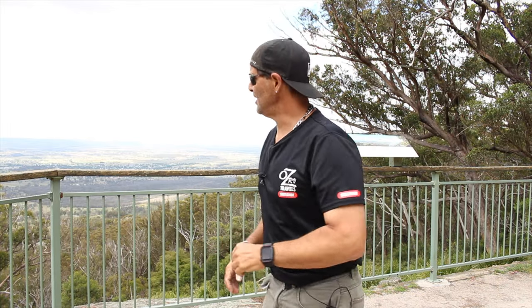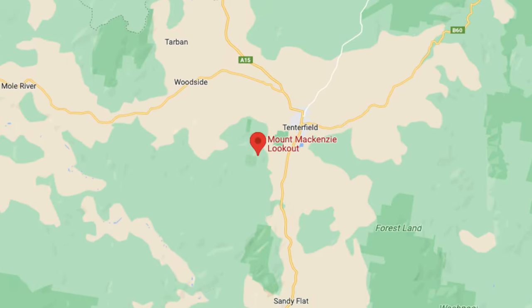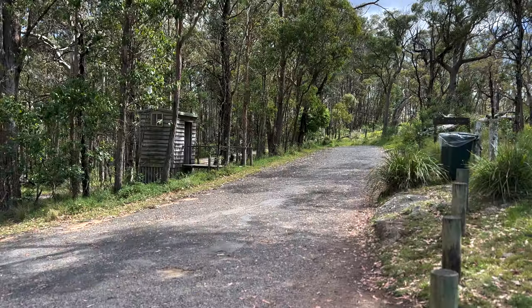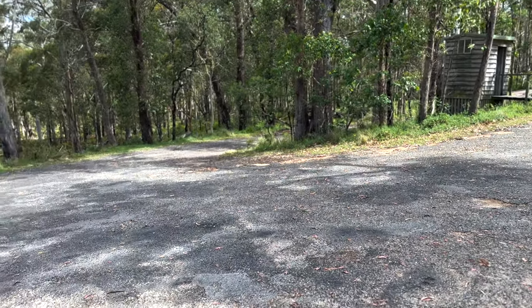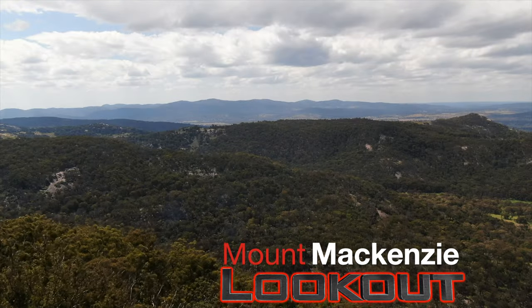Mackenzie's Lookout — what a sight! It's similar to the Boona showground on my channel. To get here, just go on Mackenzie's Mountain Road and keep following it. The road is pretty rough near the end — a bit bumpy. If you've got a lowered car I wouldn't bring it up. Don't bring a van up here; there's not much parking and the road is really only one lane, so if a car comes towards you, you've got to move over onto dirt and rocks. Apparently this is over a kilometer above sea level and the views are spectacular — you can see Tenterfield from everywhere up here.